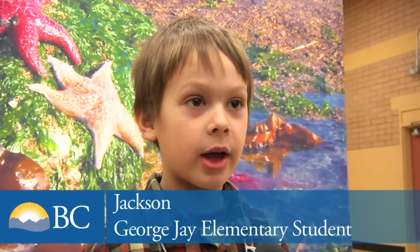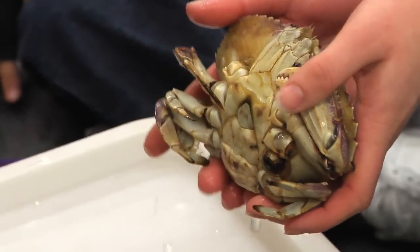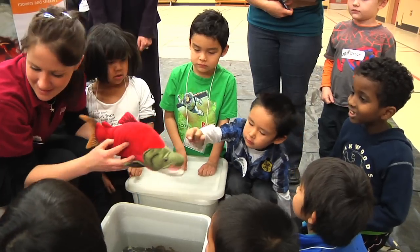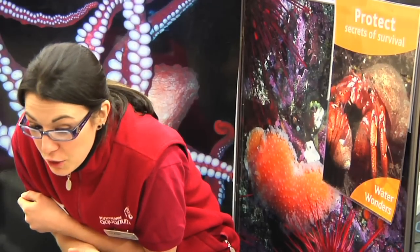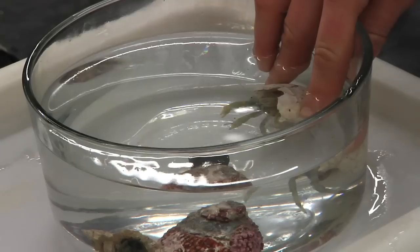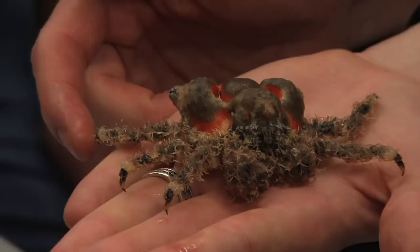A boy crab has a circle tummy and a girl crab has a triangle. They were able to see a fish and understand how a fish moves through the water by the use of its fin. They've seen shells and hermit crabs hiding in the shells. Because this is all important so that they respect the ocean and they respect sea life as they grow up and decide what kind of career they want in science.